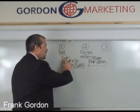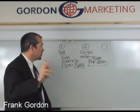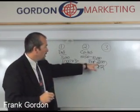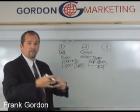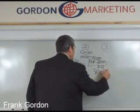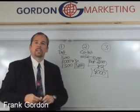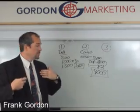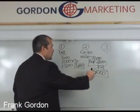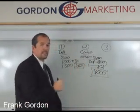So your out-of-pocket exposure on the coinsurance of 80-20 of $10,000 is $2,000. Now, like the deductible, the coinsurance can also be met multiple times in a policy — most of the time it's two times. So times two, your total coinsurance exposure for the family would be $4,000. For your basic $1,000 deductible 80-20 major medical plan, your out-of-pocket exposure on your deductible is $3,000, and your out-of-pocket exposure on your coinsurance is most likely $4,000.